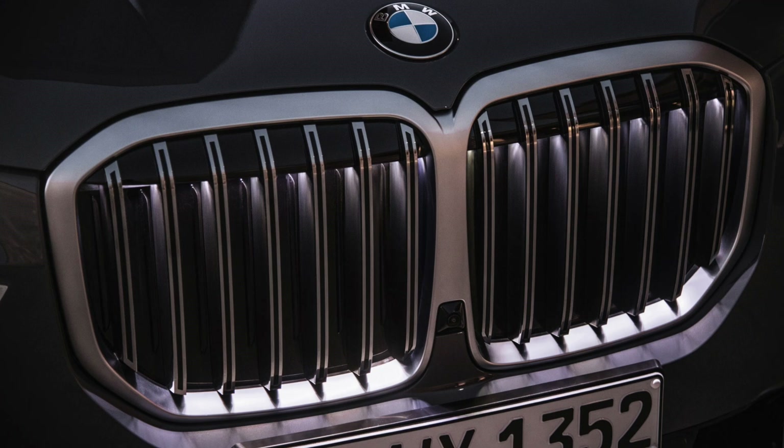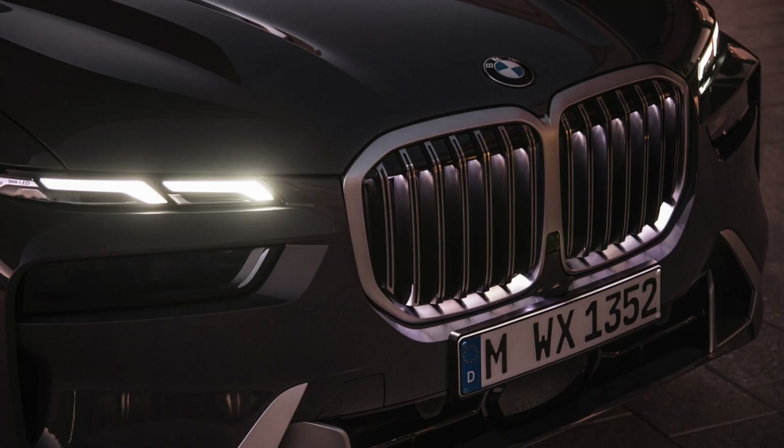Another minor update to the front end comes from the kidney grille, which is now illuminated. BMW is calling it the Kidney Glow, and it's essentially just some lights in the grille, but it does look snazzy at night.